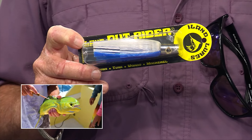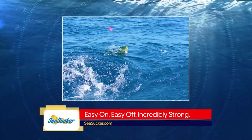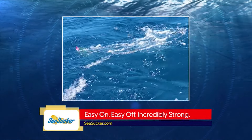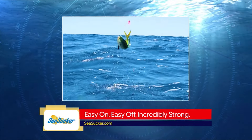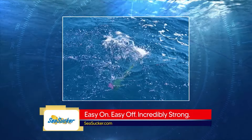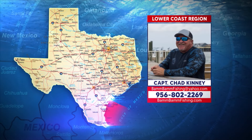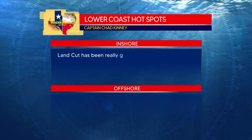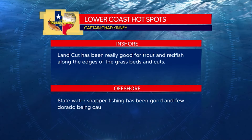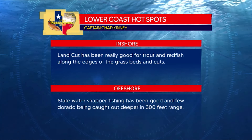There have actually been some Dorado out in that 300 foot range — guys in Port A and Fort Mansfield have caught them. They're on the temp breaks this time of year. Any time you see weed lines, floating debris or a temp break, that's your sign. Best way on these guys right now is to pull a full spread of Islander Lures with some Ballyhoo rigged on them — you can use different sizes and attach bait to them. Use small, medium or large Ballyhoo, or even some smaller greenbacks. Troll at seven and a half to eight knots. A good combo for trolling is a Penn 16 with about a 30-watt international and Berkeley Chrome mono spooled up on it. Captain Chad Kinney says the land cut has been really good for trout and redfish along the edges of the grass beds and cuts, and offshore state water snapper fishing has been good, with a few Dorado being caught out deeper in the 300 foot range.